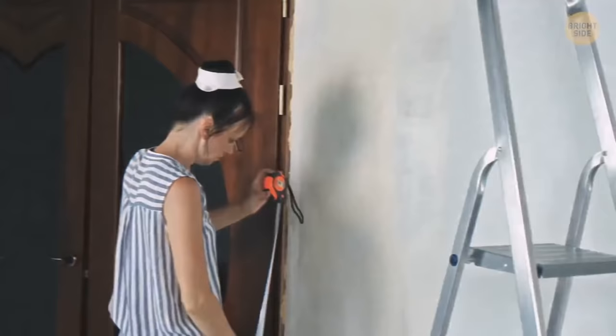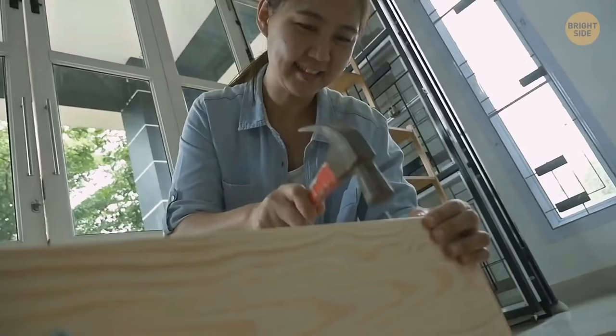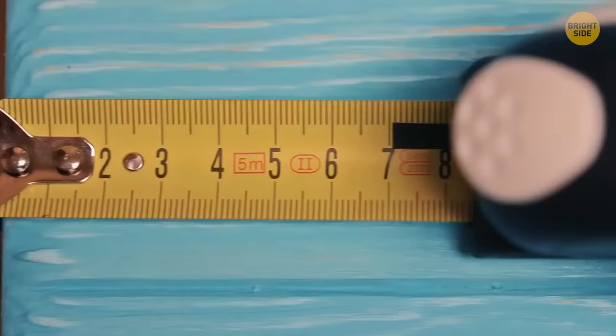If you don't have anyone to hold the other end of your tape measure when you try to measure something, tap a nail in. Then simply hook your tape on it using the tiny hole all tape measures have.